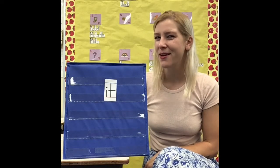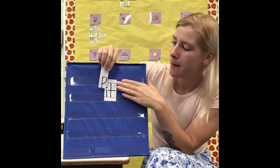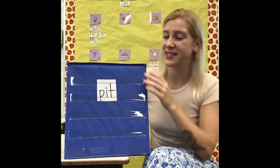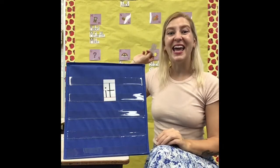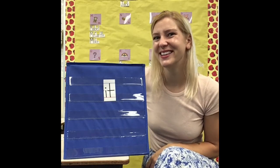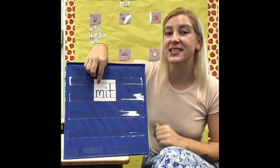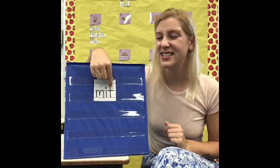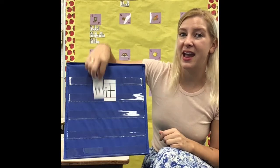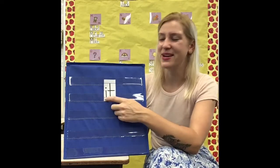I'm going to add the letter P to the beginning of 'it.' What do you think that word is going to be? This is the letter P — it says 'puh.' When we put it with the word 'it,' it says 'pit.' This is the word 'pit.' When I take the P away, it's 'it' again. If I add the letter M to the beginning of 'it,' what word do you think it will make? This is the letter M — it says 'mm.' When I put it with 'it,' it says 'mit.' This is the word 'mit.' When I take the M away, it's 'it' again.